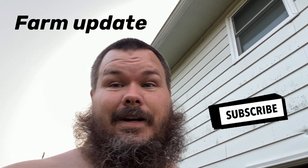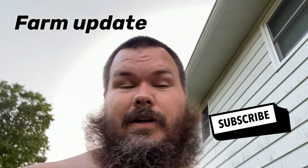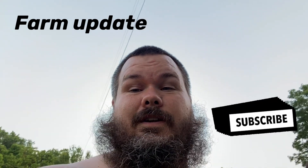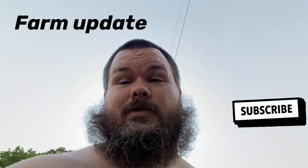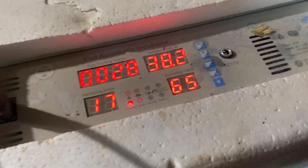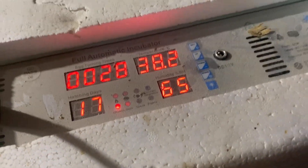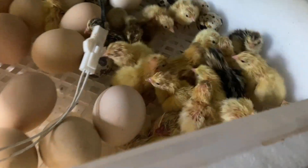Hey guys, welcome back to the channel. A few minutes ago I just got done fixing my AC compressor, so I took my shirt off so I didn't get it dirty. We came down here this morning and didn't have any birds in the incubator, and came back just a few minutes ago and there's a bunch of them. We're going to turn this around and show you. We hadn't touched the water or added anything — we just let it run. Come down here to check and look how many have hatched out.